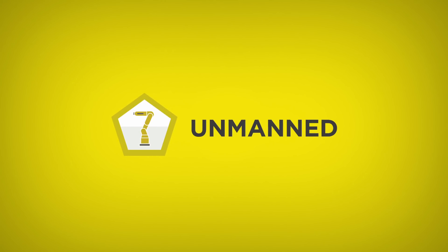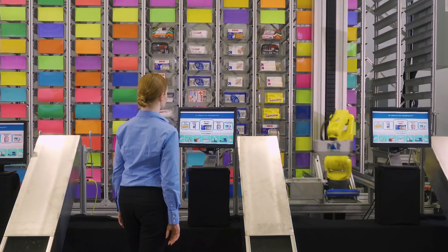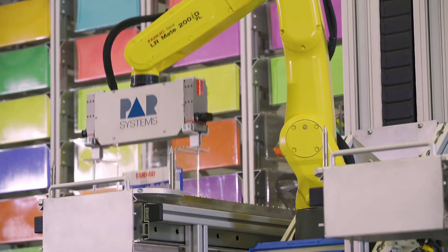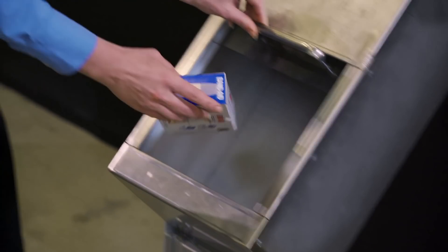The system works completely unattended for many operators. The operators are only really responsible for loading in product at the end of the day or at the beginning of their shifts. From that point on, customers can go up to the front kiosk of the system, order the product, and the robot itself will take care of finding the product, dispensing it out, and updating all the traceability behind it.